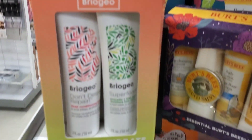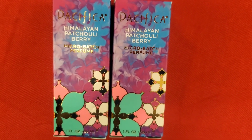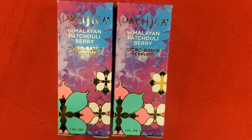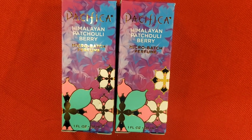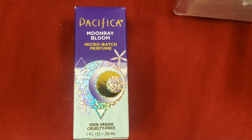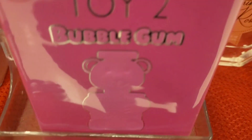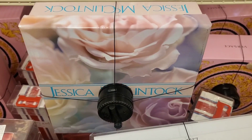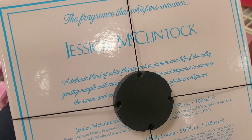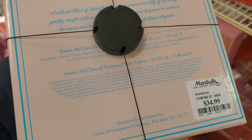From Briogeo they had this Repair Plus Hydrate Mask Duo — really affordable for only $8.99. From Pacifica they had these Micro Batch Perfumes new here for $8.99 each, including this Moon Ray Bloom one. And they had a lot more of these Maschino Toy to Bubble Gum perfumes for $55 each. They also had a fragrance set — I don't know this brand — but you get a perfume and body lotion for $35.